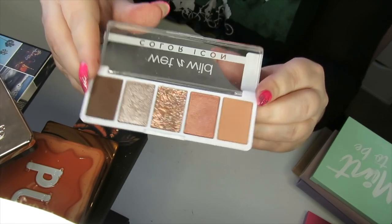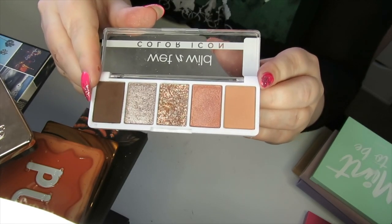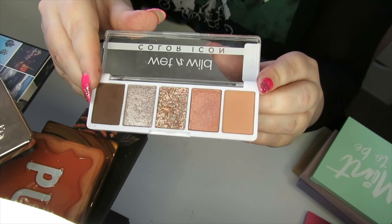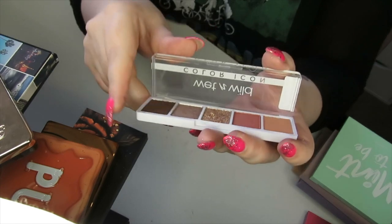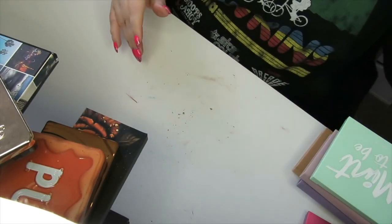I have this Wet n Wild Colour Icon in Camo Flo'n. It's a really nice decent quality, but it has a pressed glitter in the middle. I just don't ever reach for it, so I think I'm going to declutter it — and the pressed glitter is not my favourite.